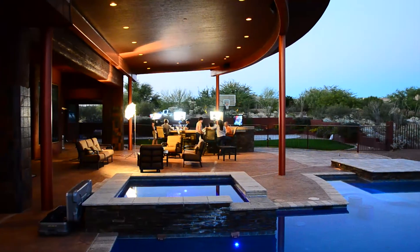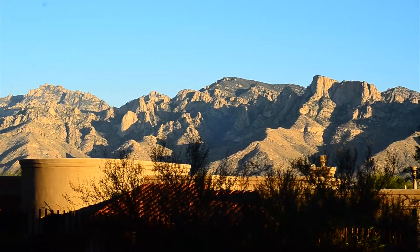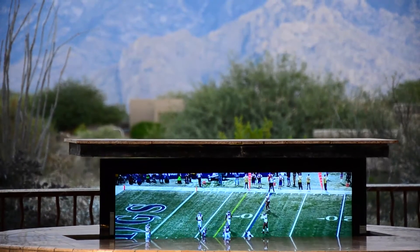When they come to the backyard, it's kind of shock and awe, if you will. And when you lift the TV, it's silence after that.